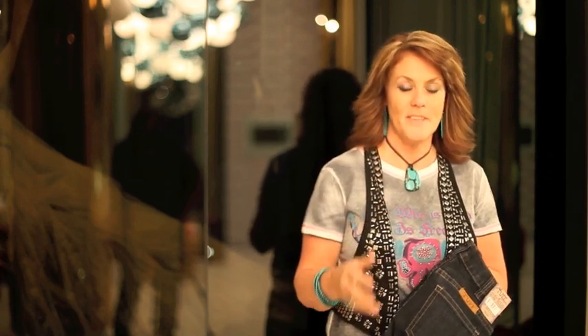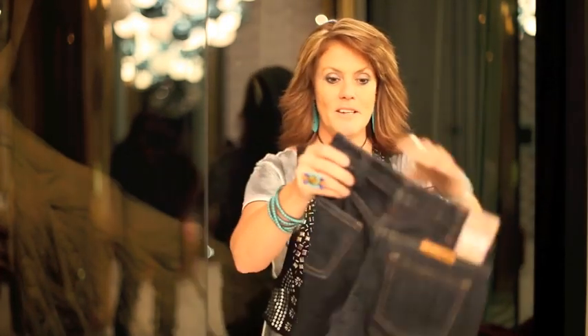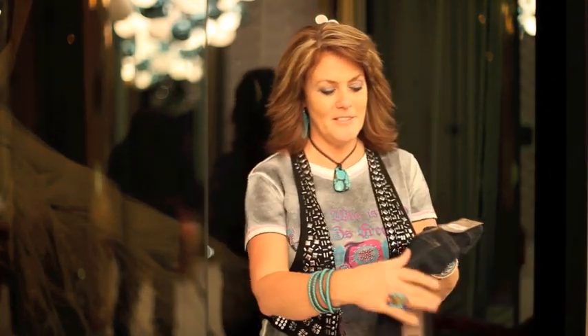After many, many customers and many, many fans unanimously told me they want a higher rise jean, we have brought the higher rise in the back — you can see it's quite a bit higher in the back. And I've actually lifted the back pockets up so they sit a little bit higher on your bum.